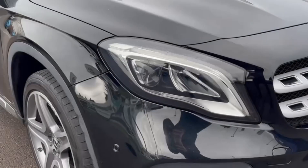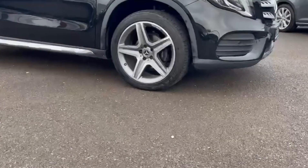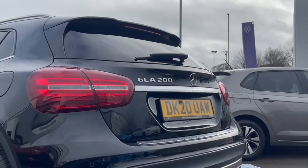Taking a look at the front, you'll find the LED headlights which provide exceptional visibility with automated activation. It also comes with the stylish 19-inch AMG multi-spoke design alloys.